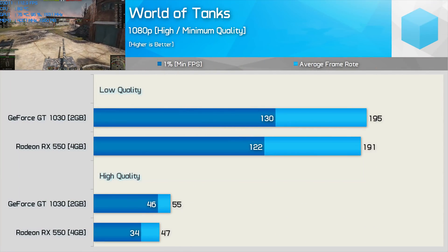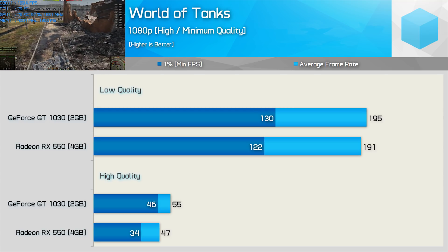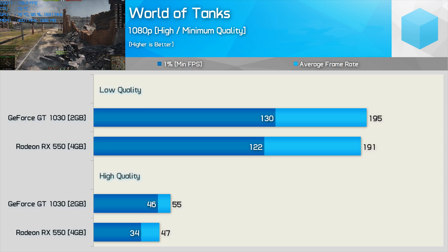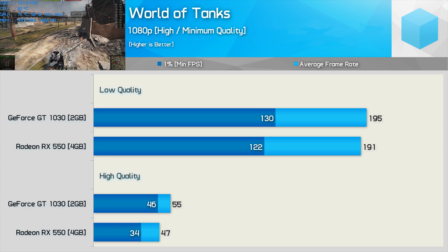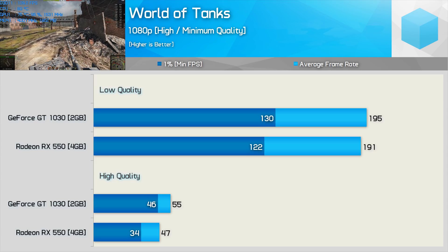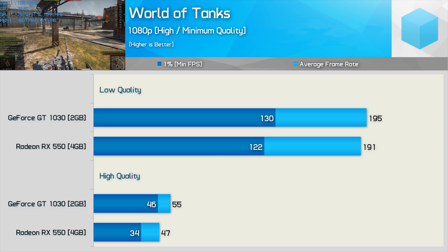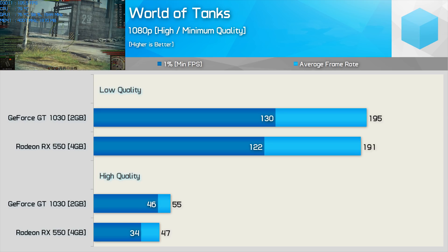World of Tanks was tested using the HD client with the frame cap removed. Using the minimum quality preset, both GPUs allow for almost 200 FPS on average with a similar experience. Jumping to the high preset saw a massive decline in frame rate — neither GPU could deliver playable performance at the maximum quality preset. Using the high quality preset, the GT 1030 was 17% faster on average and a massive 35% faster for the 1% low.